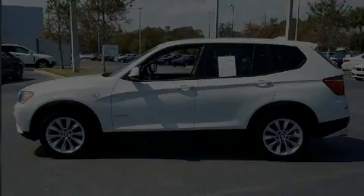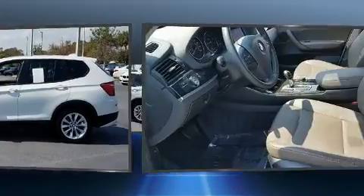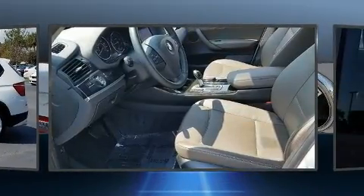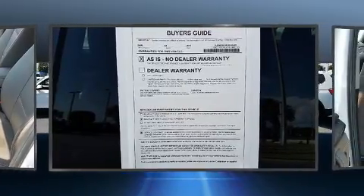Discerning drivers will appreciate the 2014 BMW X3 xDrive 28i. With fewer than 45,000 miles on the odometer, this vehicle proves competitive in its price class based on its condition and value.